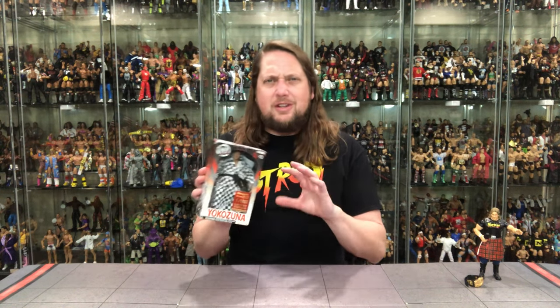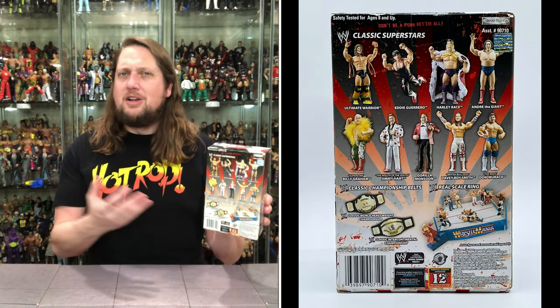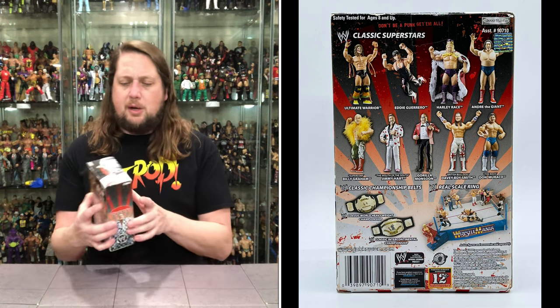Now we turn our attention to Yokozuna, the 2005 exclusive Classic Superstars figure, and this one has a little bit of controversy. Yokozuna here comes in his kimono and with a cloth Japanese flag, but unfortunately it was not included in the typical Classic Superstars blister card packaging we know and love - it was a boxed exclusive. That really did miss the mark for me. There's no Classic Superstars logo on here, so a lot of people say it doesn't count, but to me it is the same Yokozuna we've seen before with a paint variation, and the back cross-sells Classic Superstars stuff, so I'm grandfathering it in.